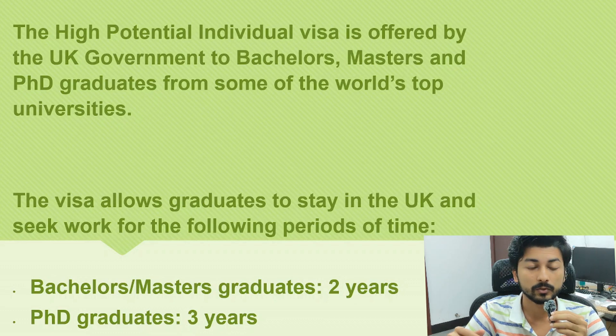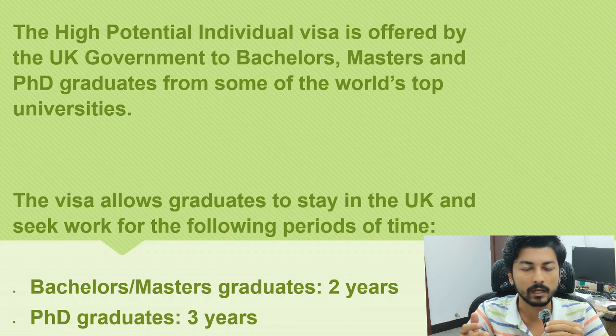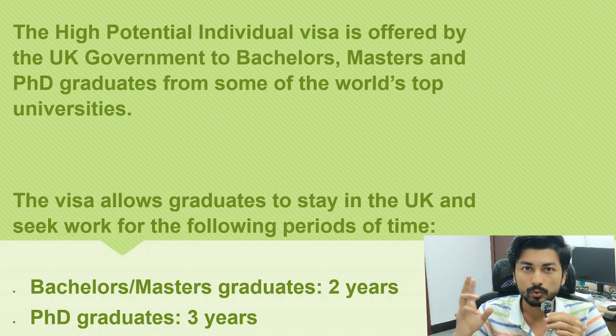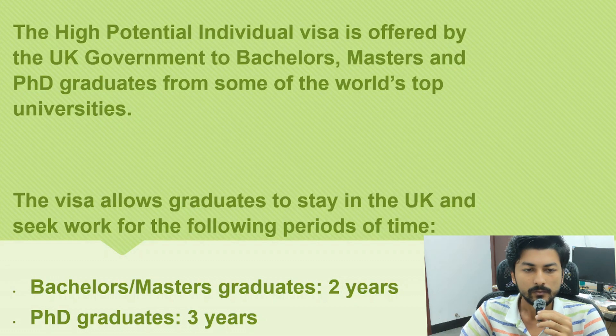Let's move to the laptop screen. Here you can see the High Potential Individual visa. It is offered by the UK government to bachelor's, master's, and PhD graduates from some of the world's top universities. In China, the eligible universities are Zhejiang University, Peking University, and Tsinghua University — only three universities from China are listed.